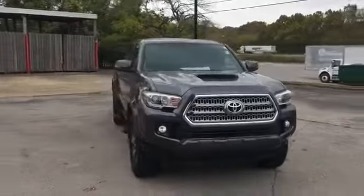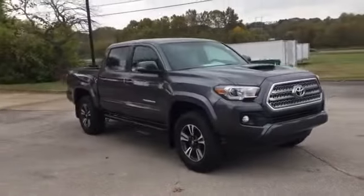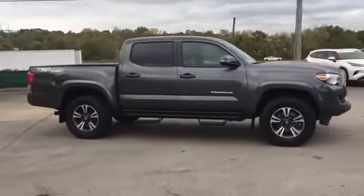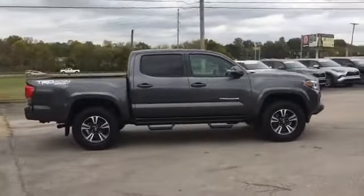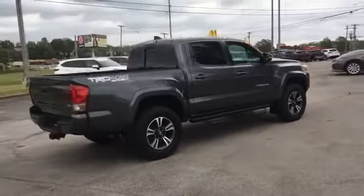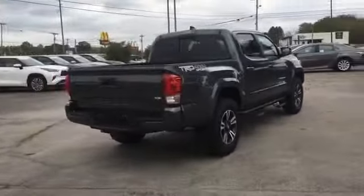2017 Toyota Tacoma. This pickup truck offers two full rows of seating for premium comfort. In addition to its fantastic fit and finish, you'll also get side view mirrors with turn signals, satellite radio, navigation, four-wheel drive, backup camera, and tinted windows.